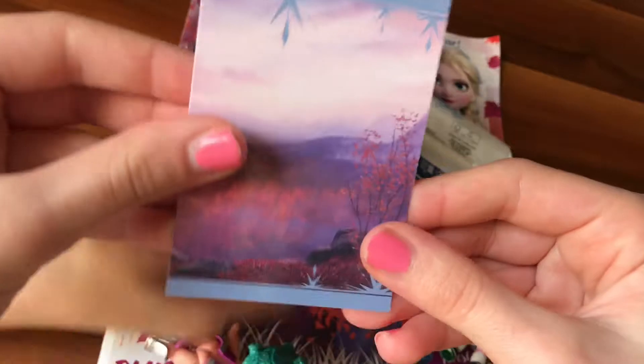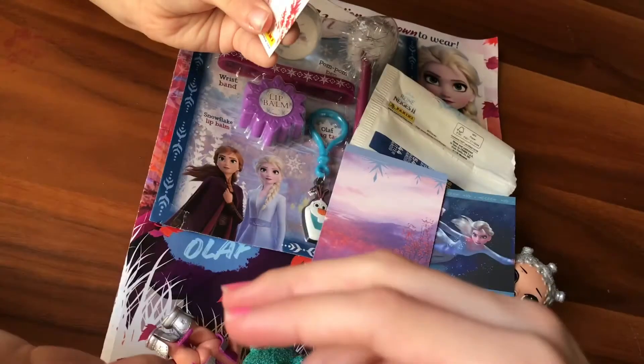We have Elsa, we have powers. We got this one — cool side view. We got this one. So this is Sven and Olaf.